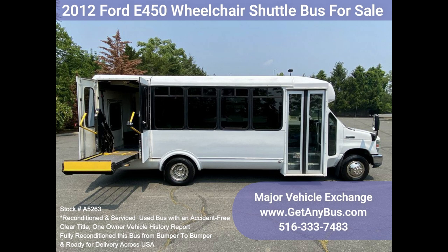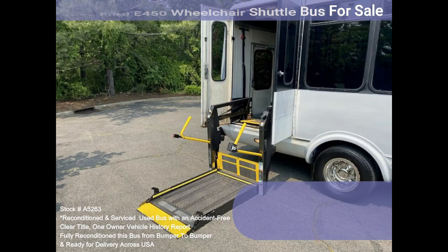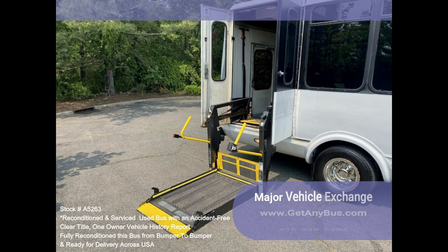Test drives and inspections are welcome. Clean, comfortable, and perfect as a transit shuttle, activity, and outing vehicle for church groups, adult daycare, senior centers, shuttle operators, teams, or associations.